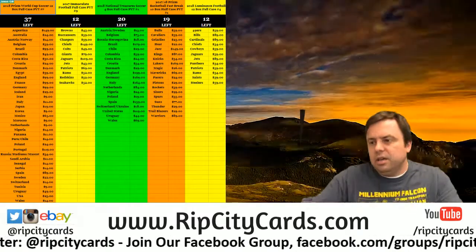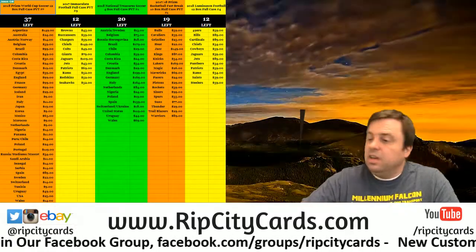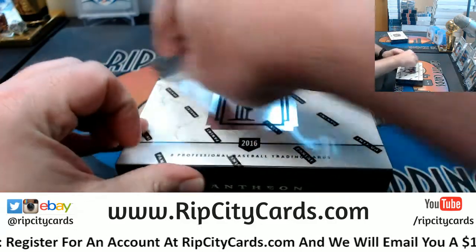Hey everybody, Carbassus will be welcome. We're going to do Pantheon 2016, 2-box half case number 6. It's been a minute since I've seen 2016 Pantheon.